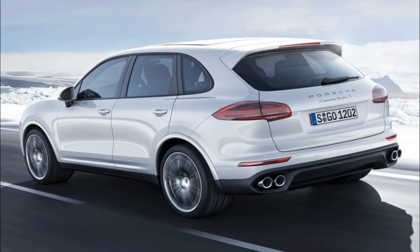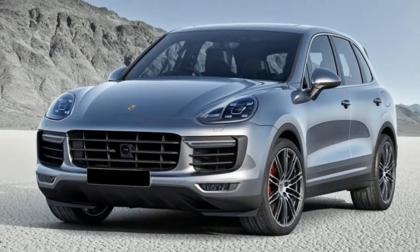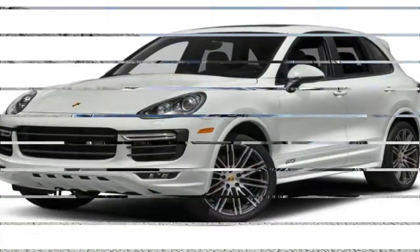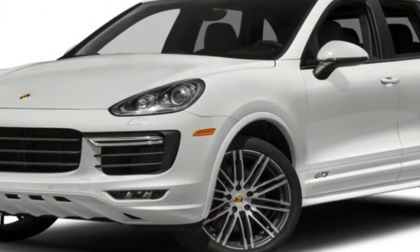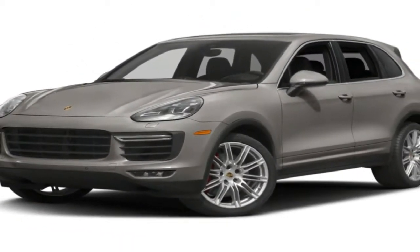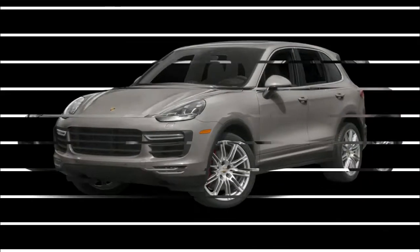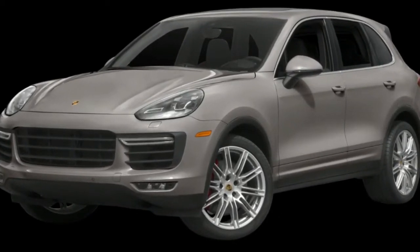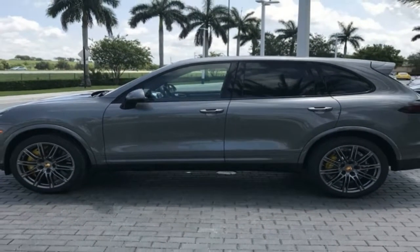Three engine options are offered for the 2018 Ford Explorer, including a 3.5-liter V6 base engine making 290 horsepower and 255 pound-feet of torque. Optional engines include a turbocharged 2.3-liter EcoBoost I4 with 280 horsepower and 310 pound-feet, or a twin-turbo 3.5-liter EcoBoost V6 making 365 horsepower and 350 pound-feet. A 6-speed automatic backs all engine options.